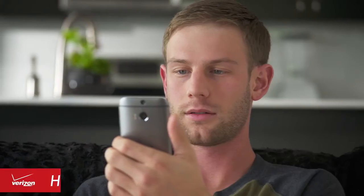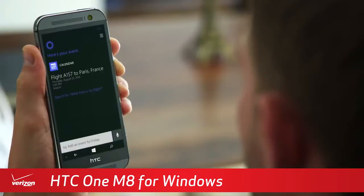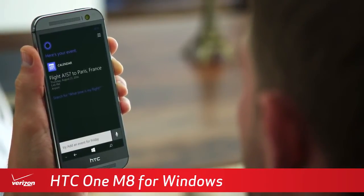Get the personal assistant you deserve with Cortana, which can send reminders, messages, and set up meetings by anticipating your needs and adapting to your preferences.